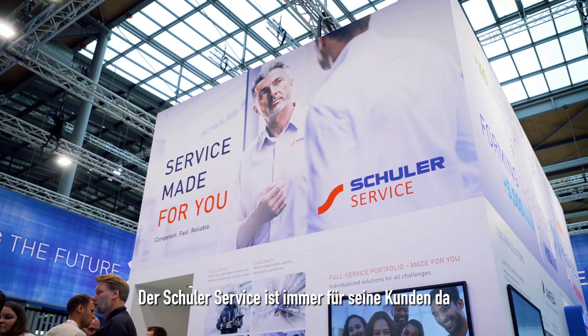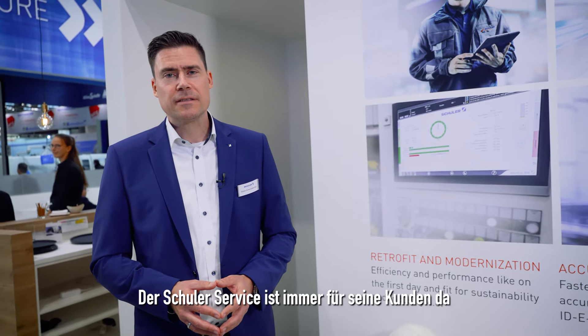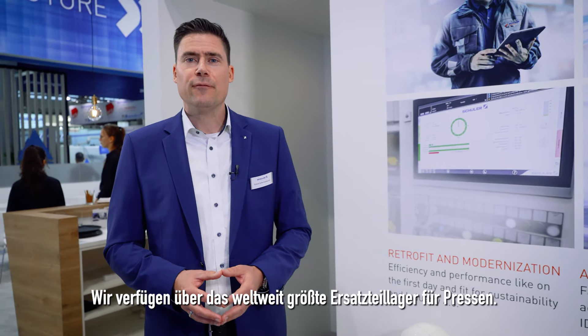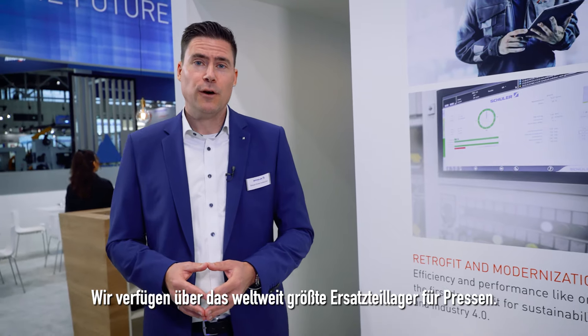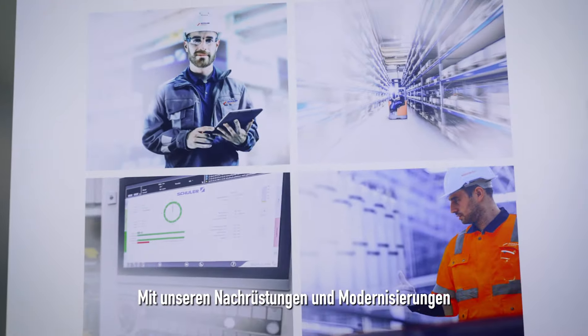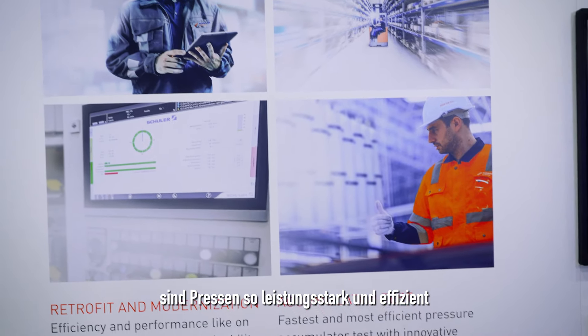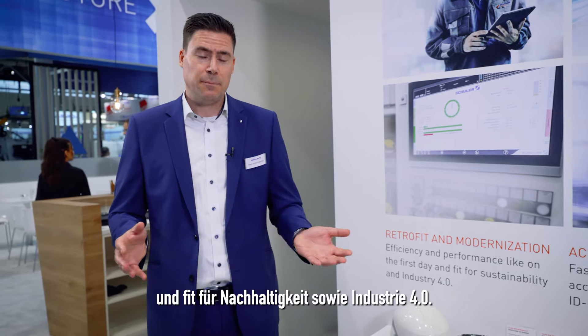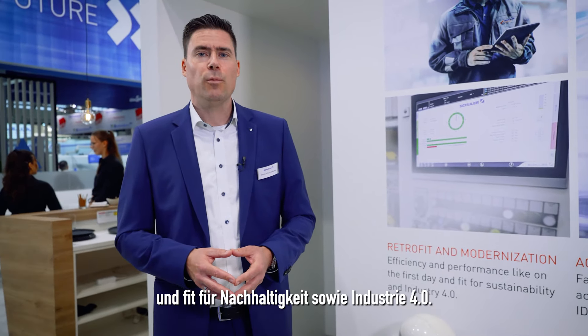The Schuler service is always there for its customers thanks to worldwide service centers. We have the world's largest spare parts warehouse for presses. And with our re-refits and modernizations, presses are as high-performing and efficient as on their first day, and fit for sustainability and Industry 4.0.